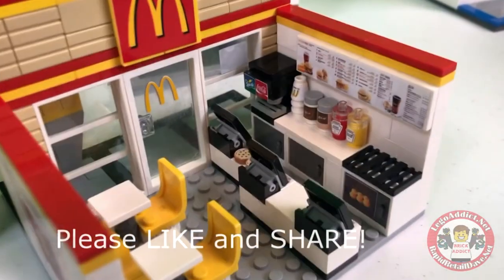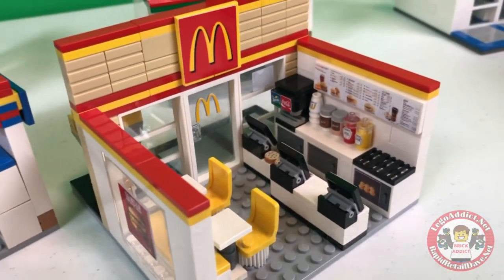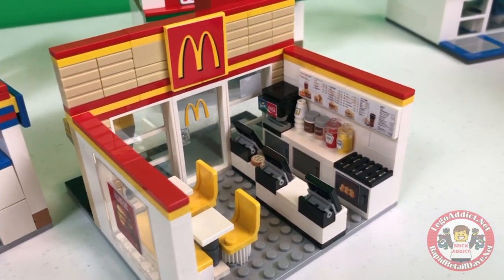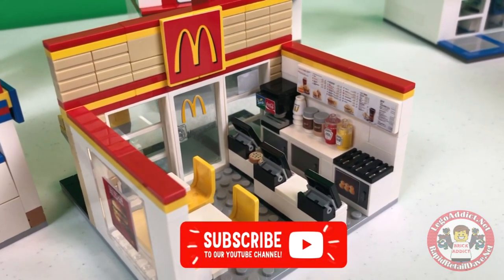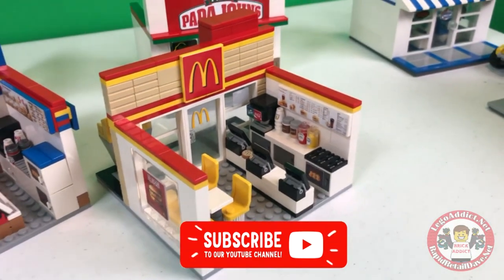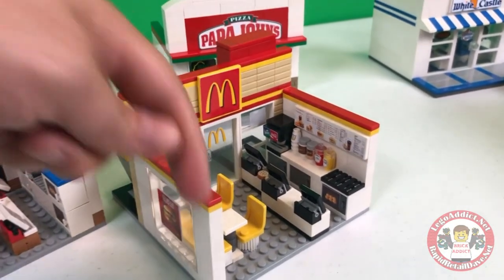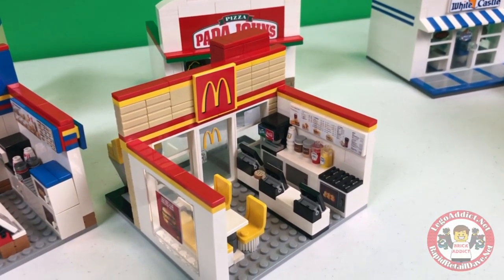Anyone or everyone, I appreciate you watching today. This is the Brick Addicts McDonald's — we absolutely love this set. It is one of our most popular and it was a pleasure making it and bringing the video to you. We thank you so much for watching. If you liked the video, please smash that like button below. Please subscribe if you haven't already.